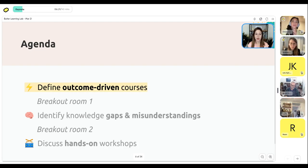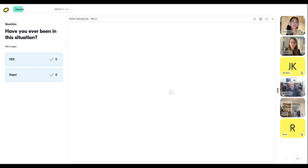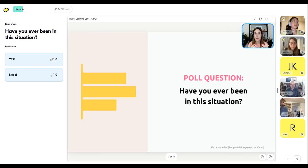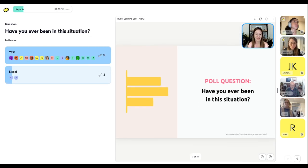First up, we're going to define outcome-driven courses. Quick poll: have you ever been in a situation — whether training someone or being trained — where everything started off great, but then in the last day or last few hours you're suddenly flying through things in a panic, just racing to get through content? I'm seeing a lot of yeses — so it's a pretty relatable challenge.